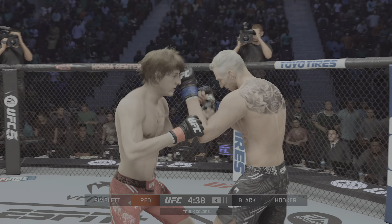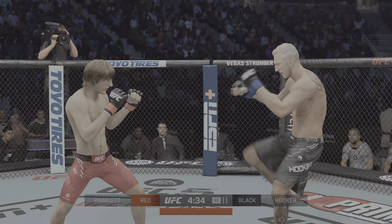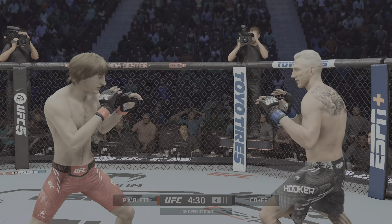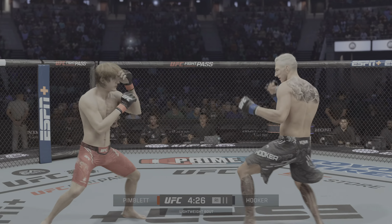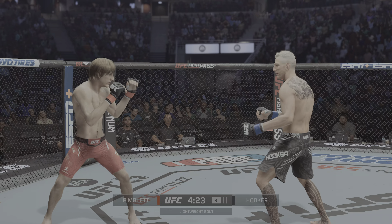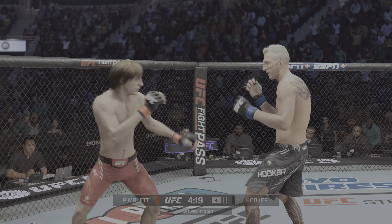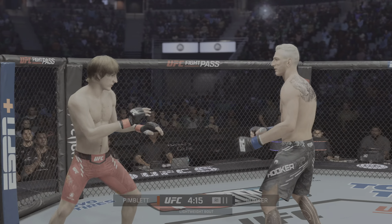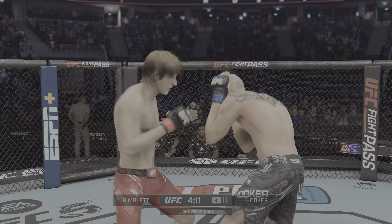he is the better man in this equation and out to prove as much early on. Oh my goodness, what a kick! Going back to his patented kicks here, but unable to find the target there. Oh, and he tags him with the straight, beautifully placed there by Hooker. Over and over he is taking these strikes to the head. Big power shot there. Beautiful right hook counter.